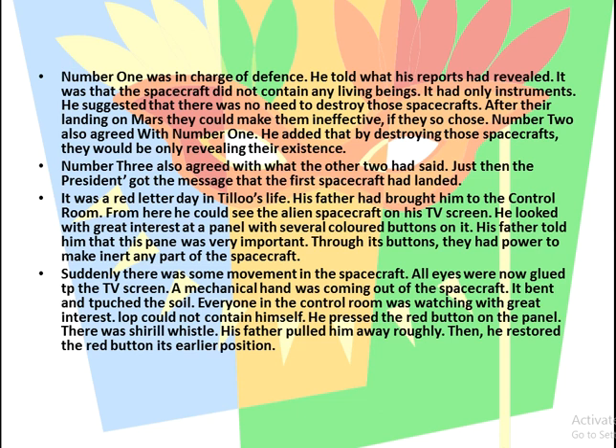Number Two agreed, adding that by destroying the spacecrafts they would only be revealing their own existence. Number Three also agreed. Just then the President received the message that the first spacecraft had landed. It was a red letter day — meaning a very important day — in Tillou's life, as his father had brought him to the control room. From there he could see the alien spacecraft on a TV screen. His father showed him a panel with several colored buttons, explaining it had the power to make any part of the spacecraft inert.